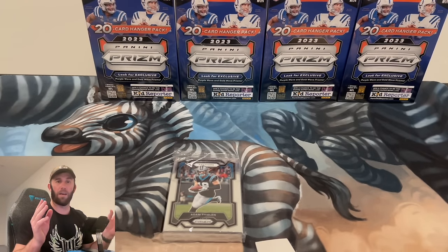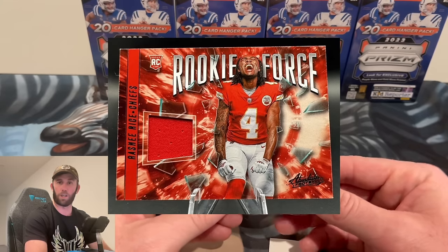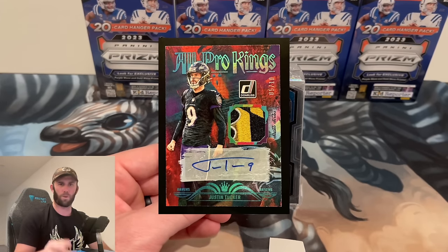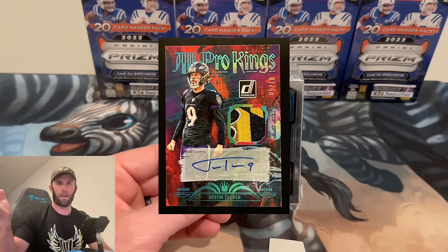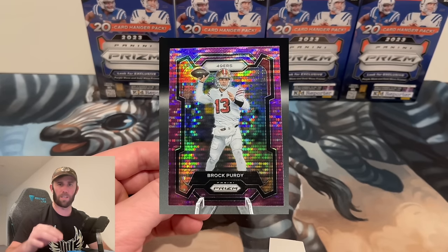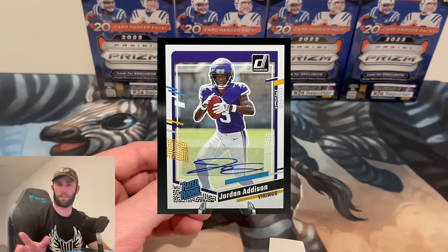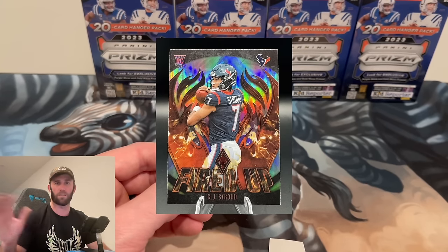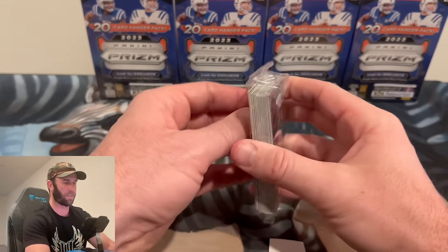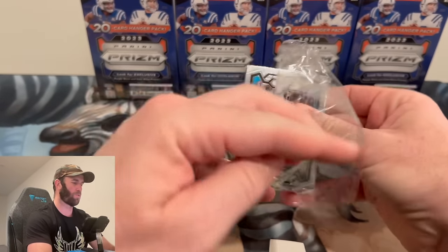Quick reminder: we have tons of cards available on eBay right now. Our Justin Tucker autograph with the patch sold for $86 but the person never paid, so that's back on auction. We've got sick Brock Purdy cards, Patrick Mahomes getting ready for the Super Bowl, a Jordan Addison autograph for around $30, and tons more. Check out the eBay link in the description — all the money goes right back into buying more product.